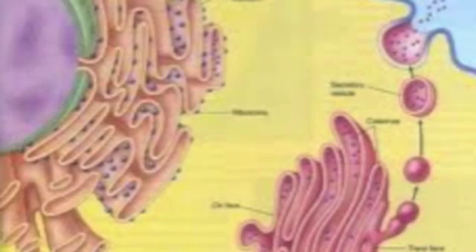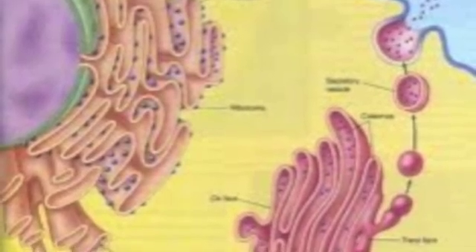They also look like they are arranged like a stack of pancakes. I love pancakes. The Golgi apparatus is a membrane-bound structure with a single membrane.